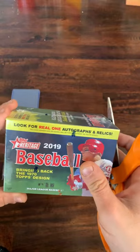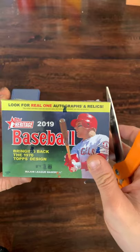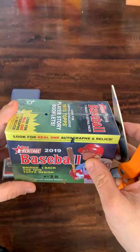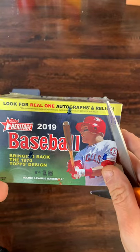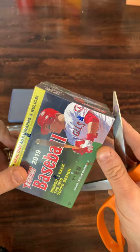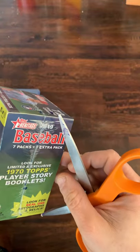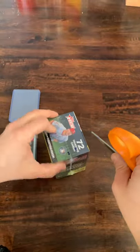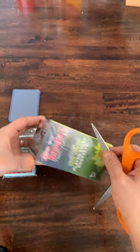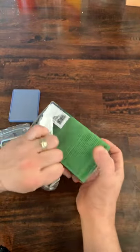We'll be looking for potential autographs, relics, numbered cards. Maybe I'll get lucky and it's from a hot box or a hot case — who knows. All kinds of good potentials. This blaster box will have 72 cards in total — that's going to be seven cards per pack plus a bonus pack, so should be pretty fun. Haven't opened this in a long time, so let's break on in and see what we can find.